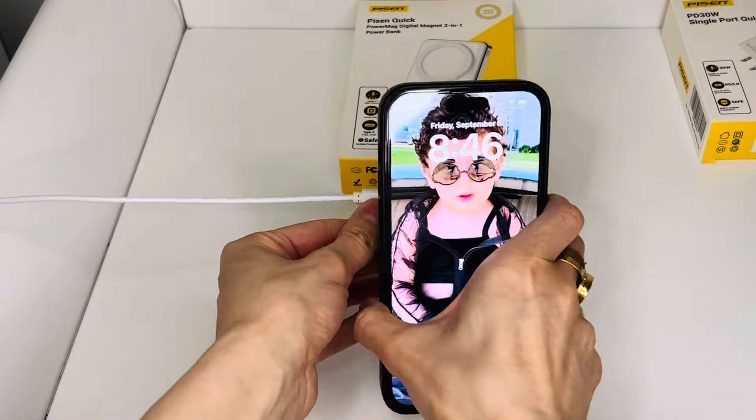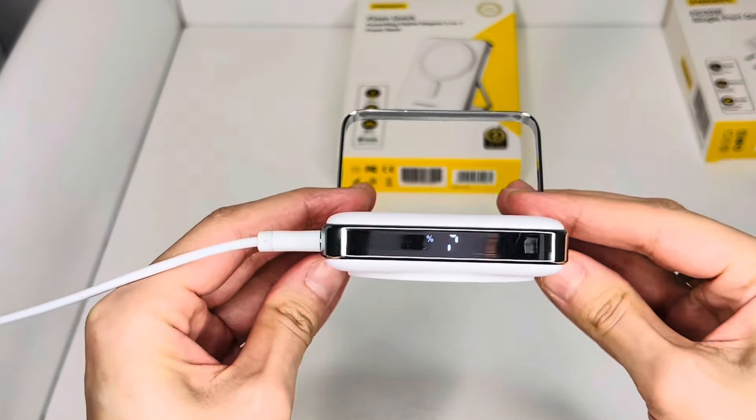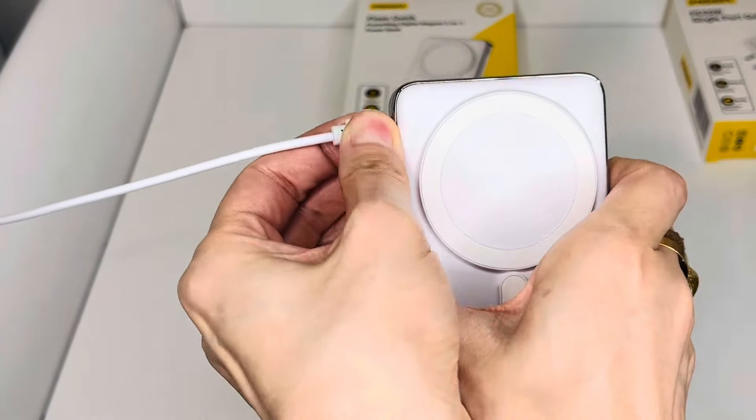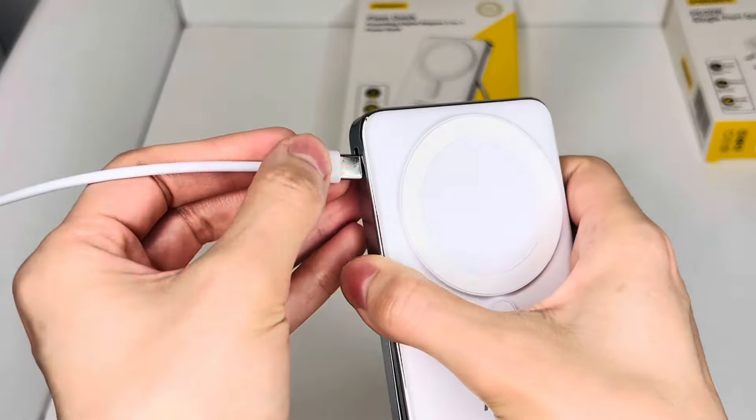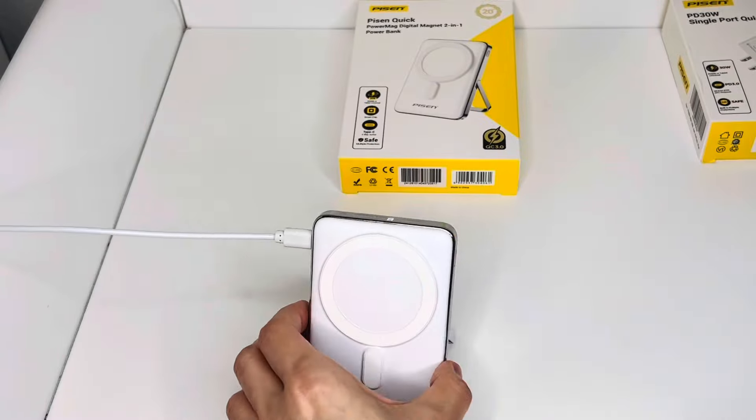Overall, I am thoroughly impressed with the PiSEN power bank. Its reliability, capacity, and design make it a must-have accessory for anyone who is always on the move. Now, let's talk about this amazing 30W USB-C wall charger.